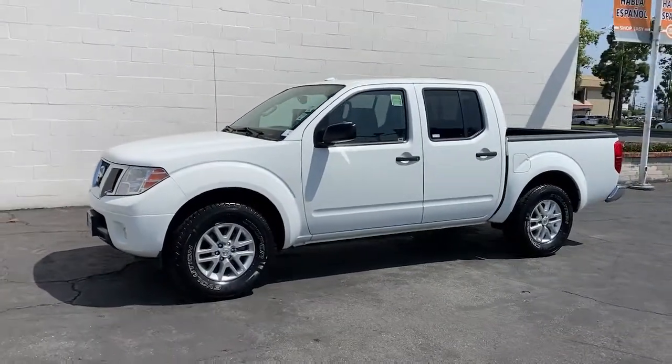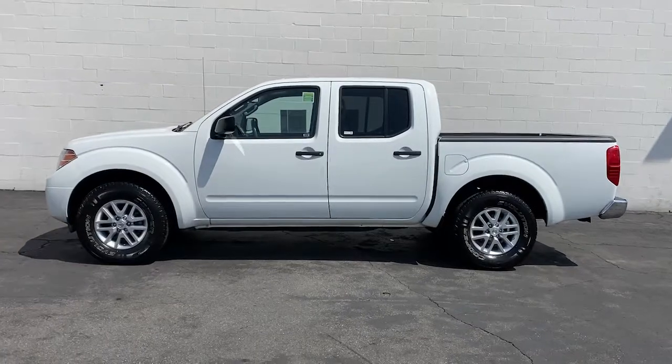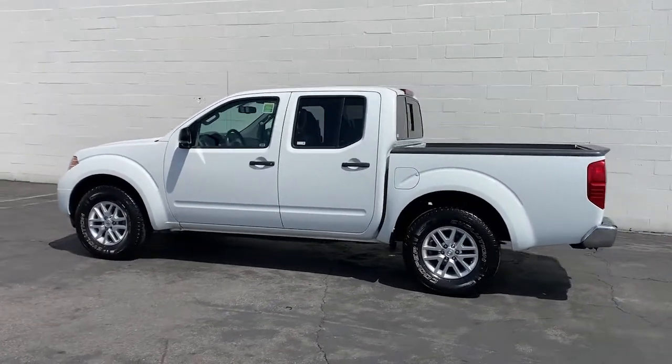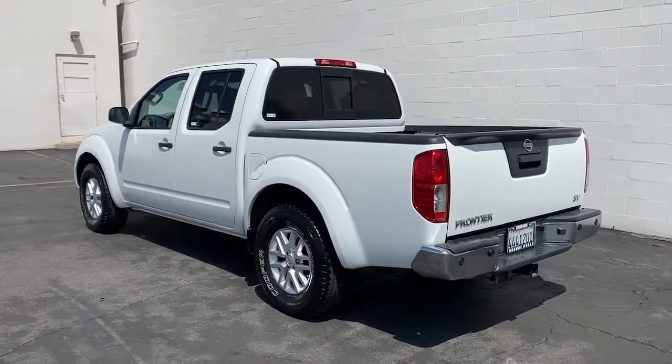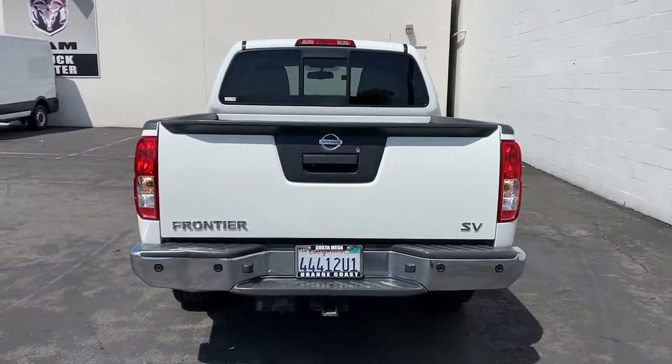You will be amazed by this 2015 Nissan Frontier. This vehicle is an outstanding buy with fewer than 80,000 miles on the odometer. Make comfort and convenience part of every job in this well-equipped Frontier. This mid-size pickup is built to work as hard as you do and it's available at an exceptional value.